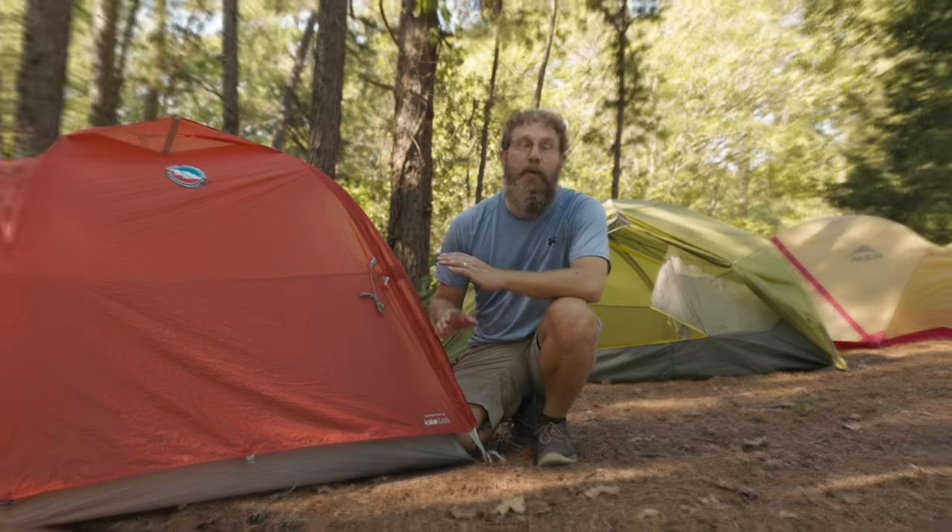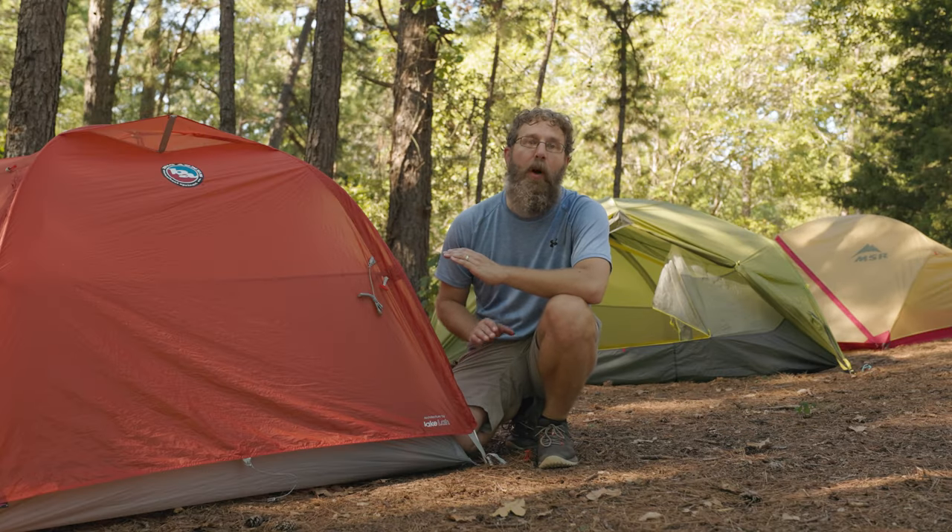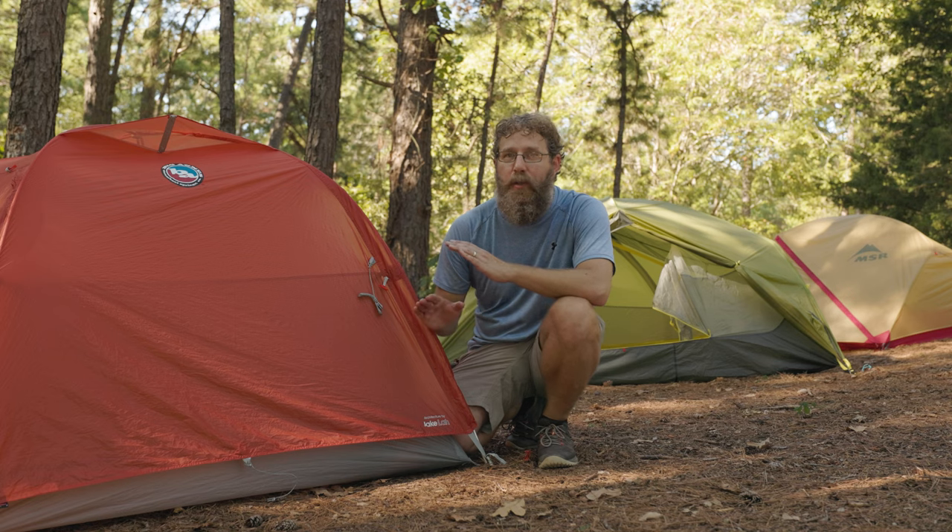I know a lot of you use two-person tents like they're one-person tents. But sometimes you want a legit two-person tent, even if it means carrying a little extra weight. So I decided to check out three of the top two-person tents, all of which have been redesigned for 2022.